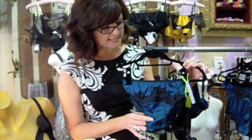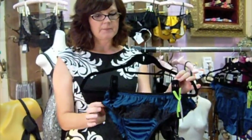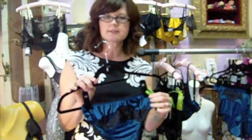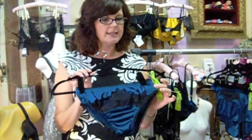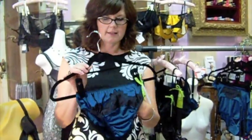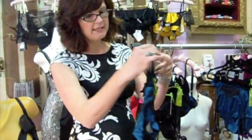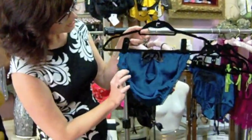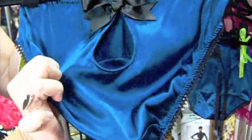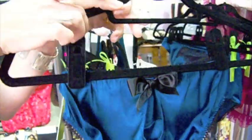All of Toad Lily's panties are fully finished inside — I have no serged edges. The sides are French seamed. The gussets are silk. The lace is hand appliqued, and this panty actually has a darling little keyhole there just for that little bit of cheeky playfulness.